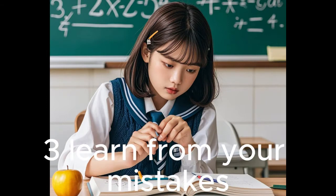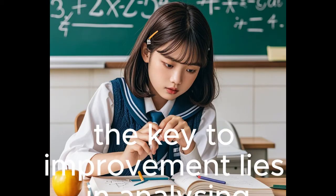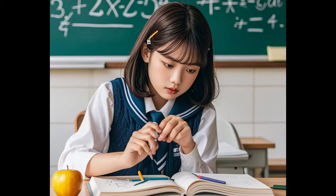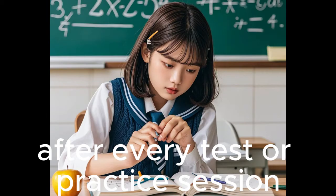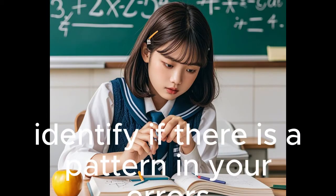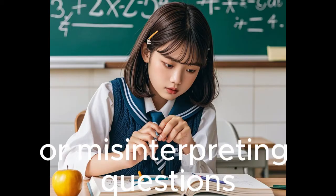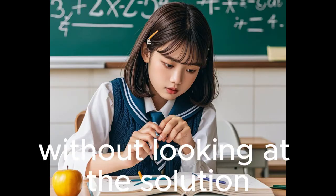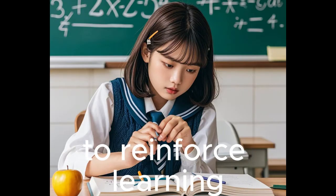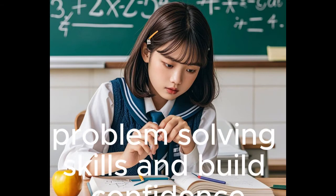Tip 3: Learn From Your Mistakes. Mistakes are a natural part of learning mathematics. The key to improvement lies in analyzing where you went wrong and correcting it. After every test or practice session, review your mistakes carefully. Identify if there is a pattern in your errors, e.g., rushing through calculations or misinterpreting questions. Reattempt the same problem without looking at the solution to reinforce learning. Learning from your mistakes will strengthen your problem-solving skills and build confidence.